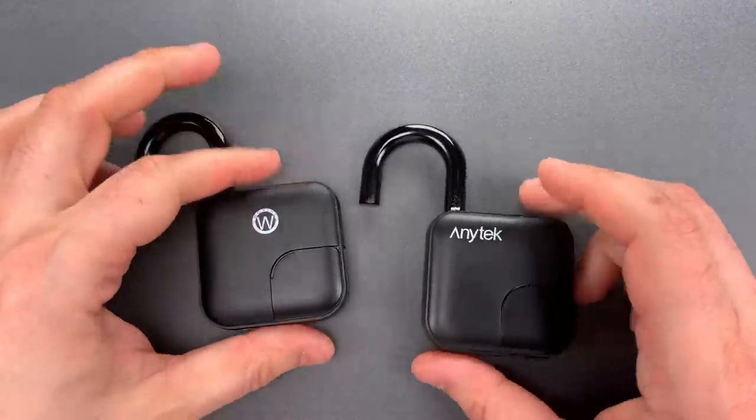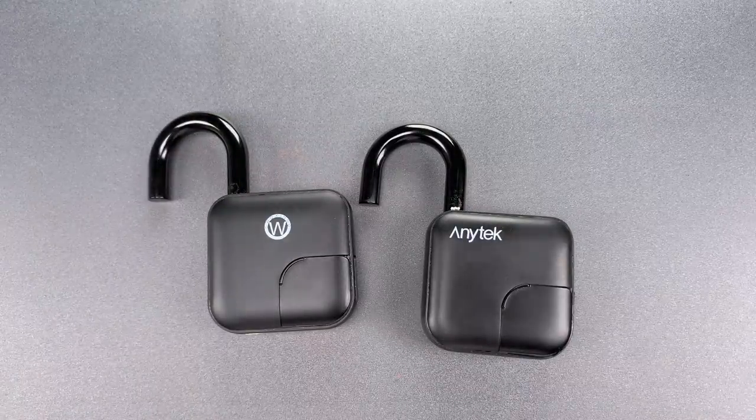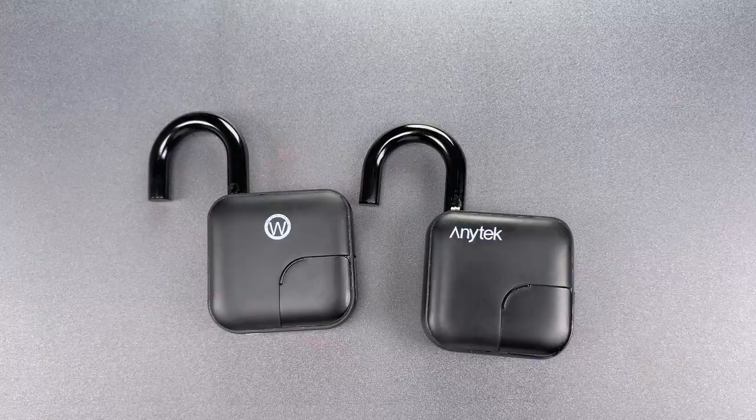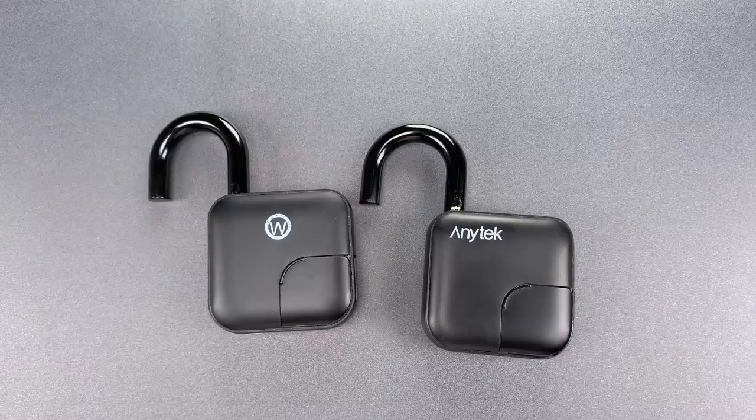Okay folks, I think it should be pretty clear that this is a lock to avoid, regardless of the branding. In any case, that's all I have for you today. If you do have any questions or comments about this, please put them below. If you like this video and would like to see more like it, please subscribe, and as always, have a nice day. Thank you.